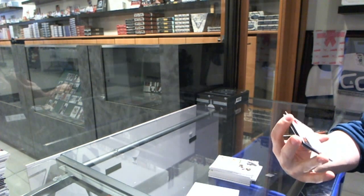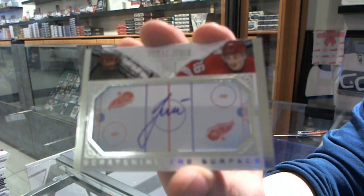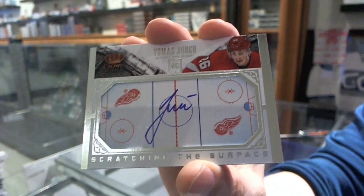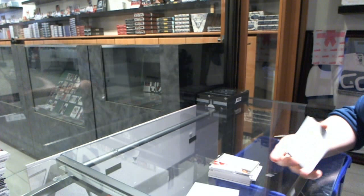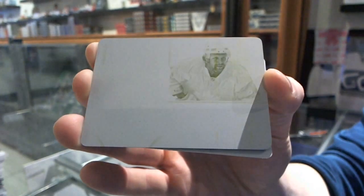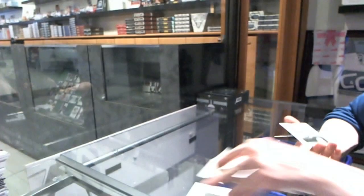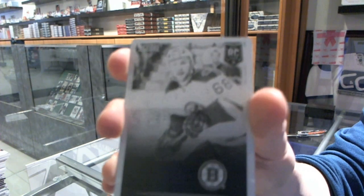We've got a Crown Royal Scratching the Surface Signatures for the Detroit Red Wings, Tomas Yurko. We've got a 1-of-1 yellow printing plate from Dominion for the Toronto Maple Leafs, Leo Komarov. And a 1-of-1 black printing plate from Score for the Boston Bruins, Jamie Tardip.